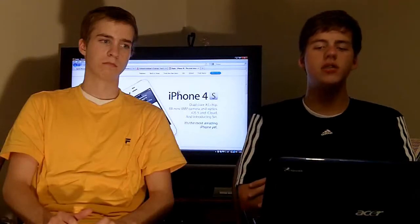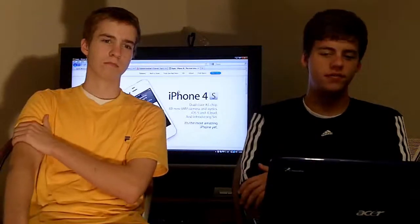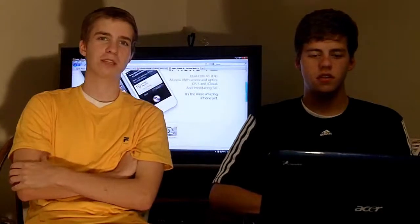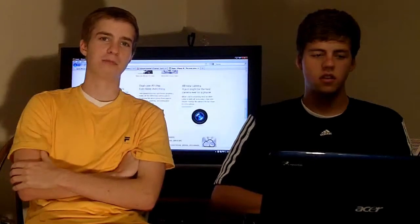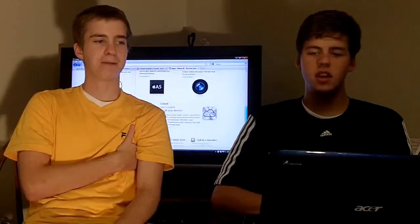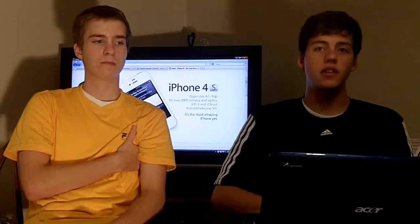Obviously, it's going to have iOS 5 and iCloud, which will be released on October 12th. And it's introducing Siri — S-I-R-I — it's a personal assistant. I believe Ryan knows more about that. Yeah, I've heard rumors that it's like an extremely robust voice command system. You can ask it to do simple math problems, pretty much anything that you can do on your phone now, but you can control it with your voice. And basically, that's about the extent of what the iPhone 4S has to offer.